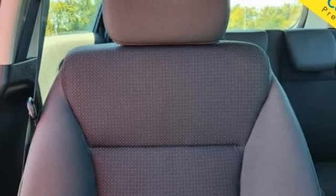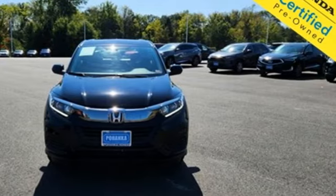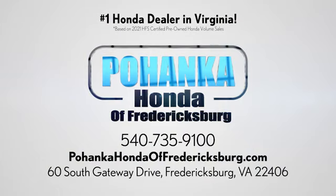It's a Honda so longevity comes standard. Driving is believing — test drive it today. Bohenka Honda of Fredericksburg is a great place to buy a car, conveniently located at 60 South Gateway Drive in Fredericksburg.